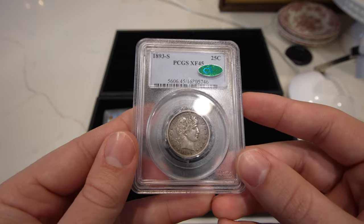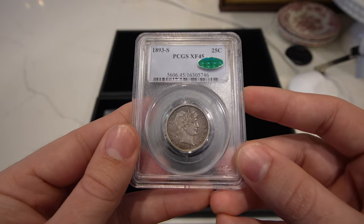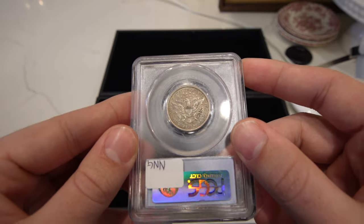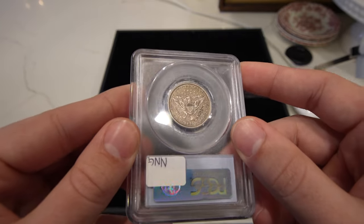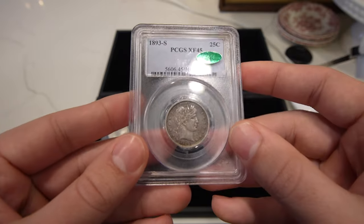Here is an 1893-S Barber quarter, graded XF45. It's all there in terms of originality. It did sticker as well, and look at the reverse — even better in my opinion. And it's a tougher date, especially for the San Francisco Mint.